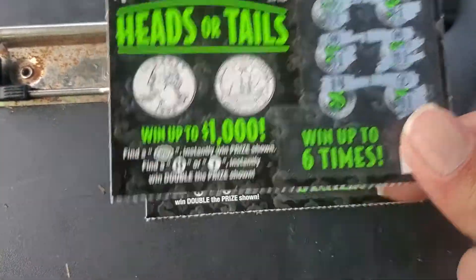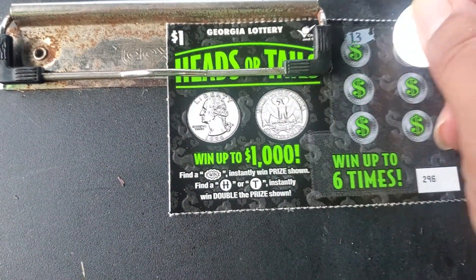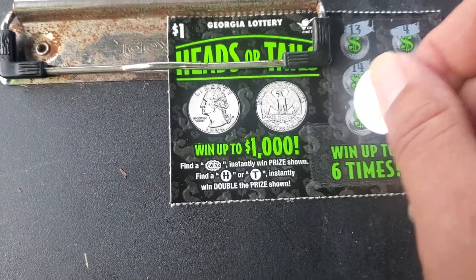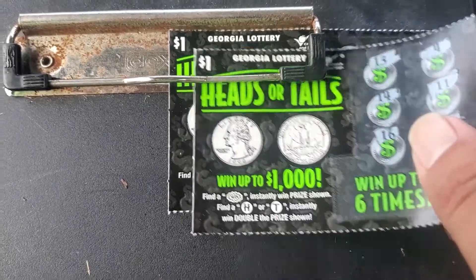On one dollar tickets it's hard to get that on even five dollar tickets. We have yet to have an actual win on one, but if we get one it's probably gonna be a good ticket.